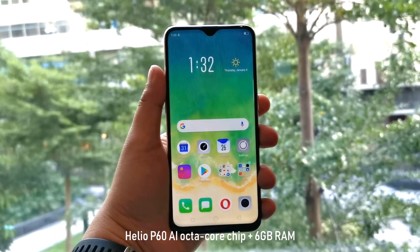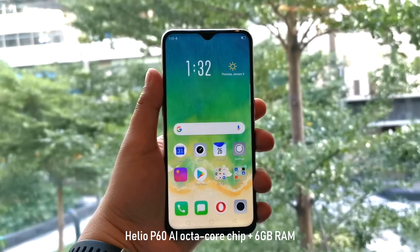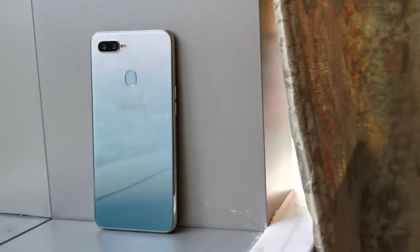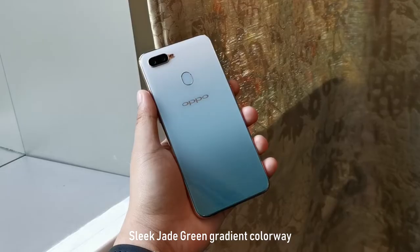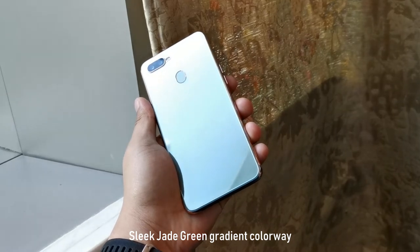Inside, it is powered by the speedy Helio P60 octa-core processor with dual-core AI and 6GB of RAM. Now let's move to its main highlight — the new color. It has a sleek gradient colorway that shifts from mint green to a deep jade green.